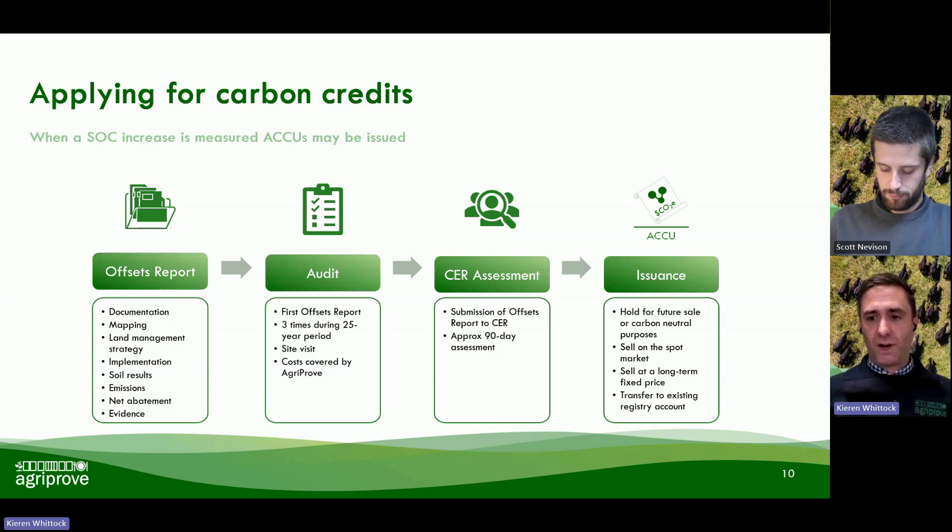What that enables us to do is quantify the emissions associated with the project for the project period relative to your baseline period. The number we're trying to arrive at is what we call net abatement — that's essentially your soil organic carbon sequestration, so the carbon that you have sequestered in your soil, minus the emissions for the project period.